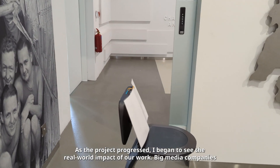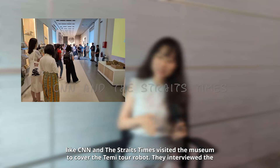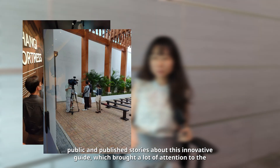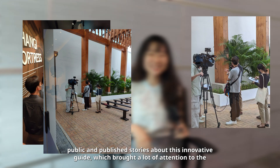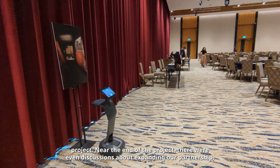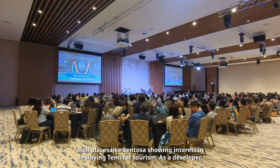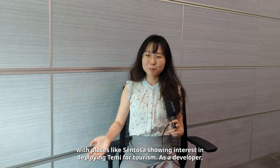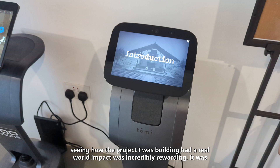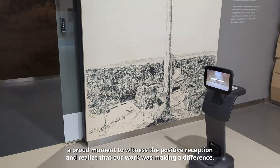As the project progressed, I began to see the real-world impact of our work. Big media companies like CNN and The Straits Times visited the museum to cover the TAMI tour robot — they interviewed the public and published stories about this innovative guide, which brought a lot of attention to the project. Near the end of the project, there were even discussions about expanding our partnership, with places like Sentosa showing interest in deploying TAMI for tourism. As a developer, seeing how the project I was building had a real-world impact was incredibly rewarding.